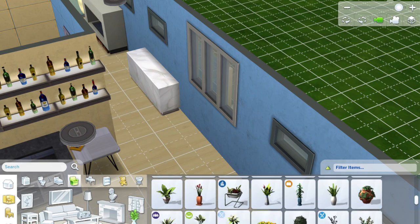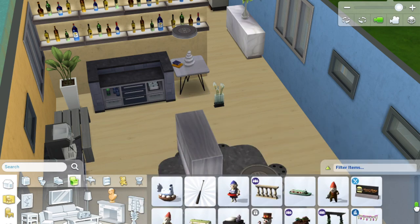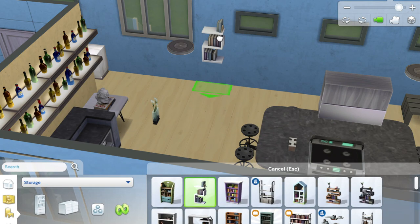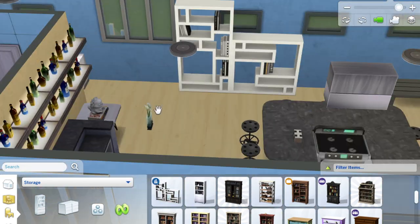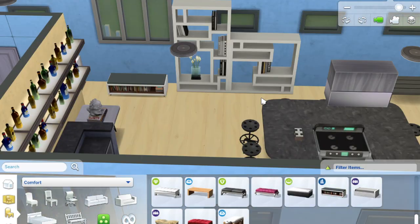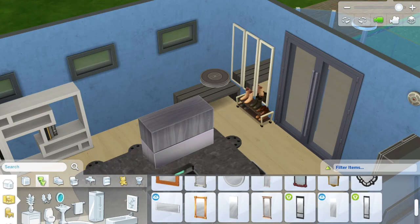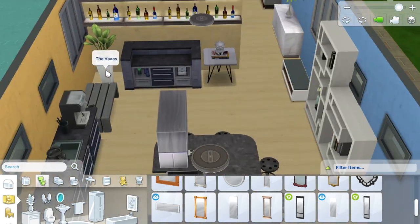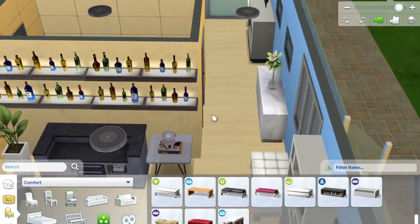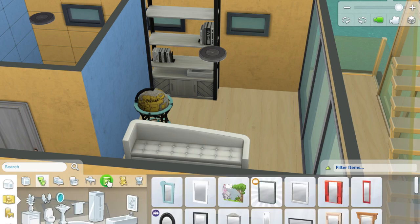I put out a barbecue and jacuzzi on the decks which I think look really cool - this is like a party boat. Two people can live in it comfortably, though you could always have more sleeping on the sofas. I could have made the living and kitchen space smaller and added another bedroom, but I decided I just wanted one bedroom and a large living space for them to chill out and entertain.